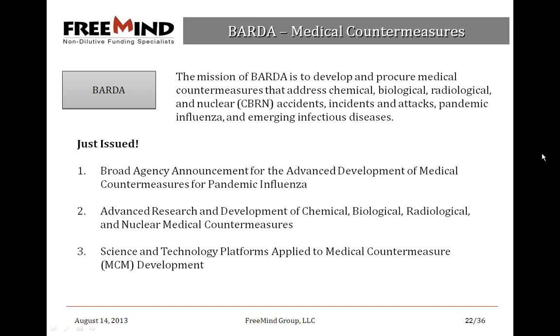The second BARDA solicitation is Advanced Research Development of CBRN Countermeasures — plenty of opportunities for medical device applications depending on your solution. Read through the solicitation carefully; the language will be broad since it's a broad agency announcement. The third is Science Technology Platforms Applied to Medical Countermeasure Development — same idea, also covers medical devices. All three BARDA opportunities cover medical devices. BARDA is typically for more advanced technology readiness levels, so check the specific TRL described in the solicitation.